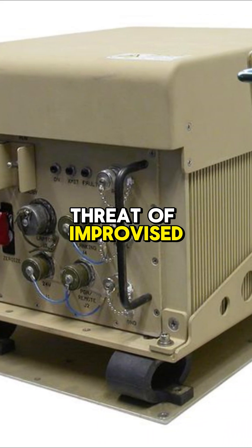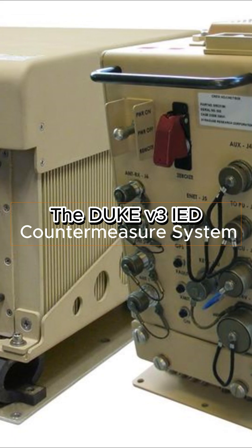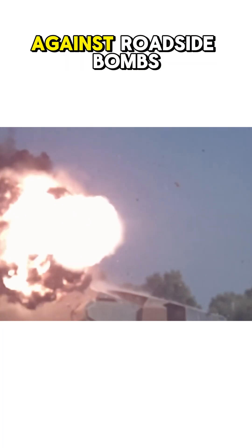To counter the threat of improvised explosive devices, the Abrams is equipped with the DUKE V3 IED countermeasure system, enhancing its survivability against roadside bombs.